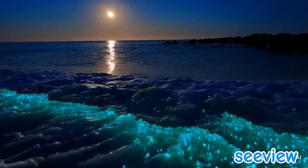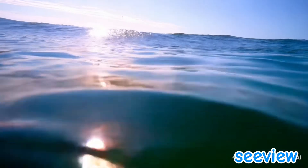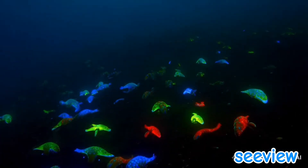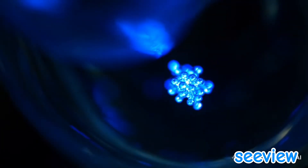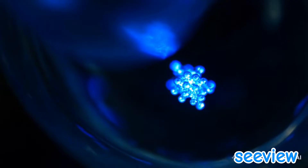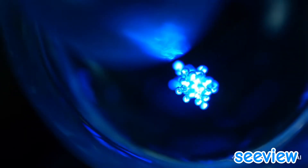Imagine standing on the edge of a vast ocean at night. Suddenly the waves begin to glow, as if stars have spilled into the water. But beneath the surface lies an even greater marvel — a hidden universe where creatures create their own light. How do these deep-sea organisms turn darkness into a dazzling light show? And why do they glow at all?